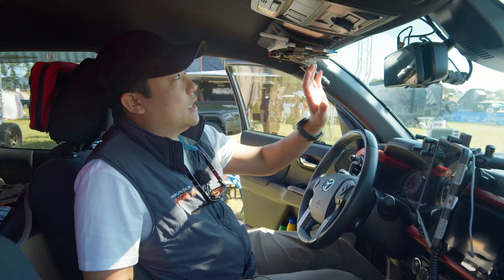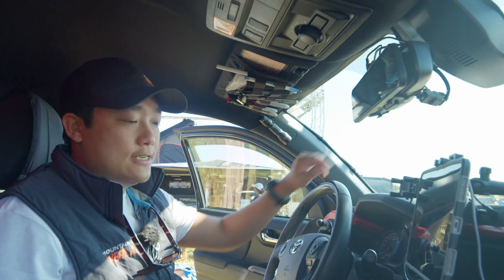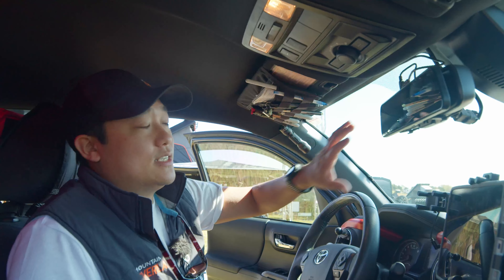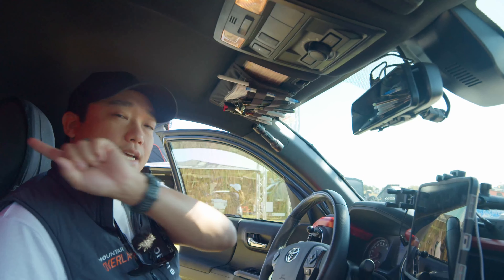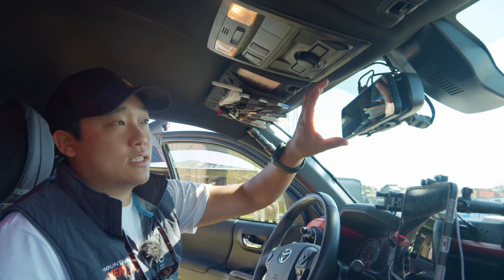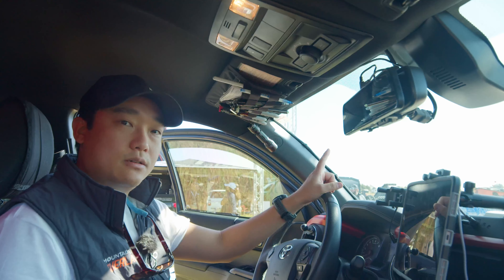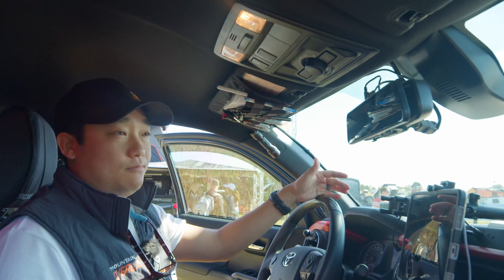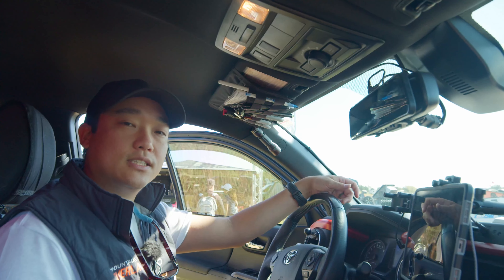We have a Blue Ridge Overland Gear visor organizer which is handy — we keep a little pepper spray, Sharpies, and an air pressure gauge. The last thing you don't see in a lot of these canopy camper setups is an always-on rear view camera. The camera is hooked right above the door in the back of the Alley Cab canopy camper and wired all the way through up the A-pillar across to the rear view mirror. It's always on and records front and back, which really increases the confidence my wife and I have when navigating these tight trails in West Virginia and Virginia.